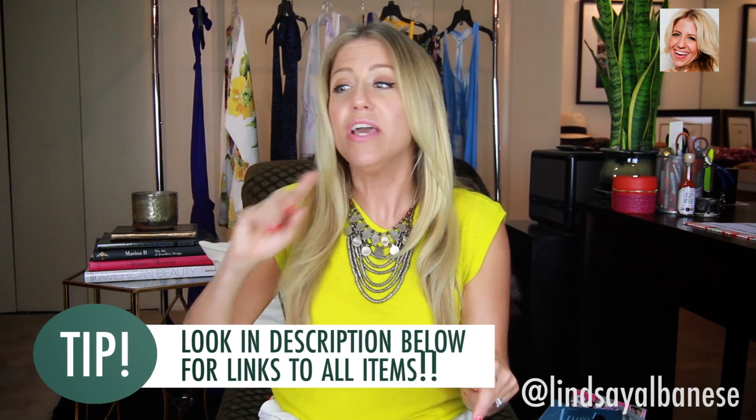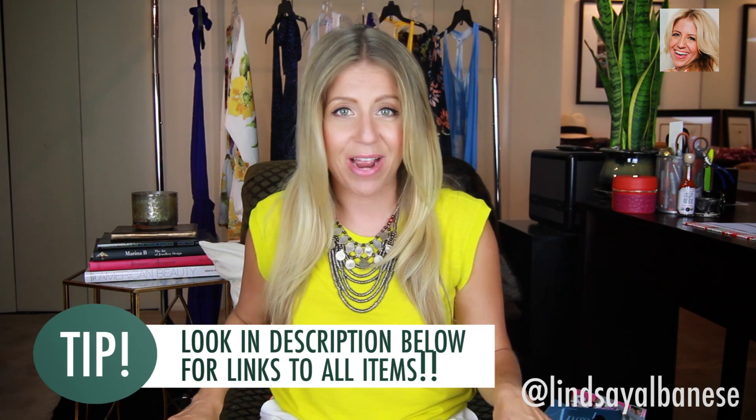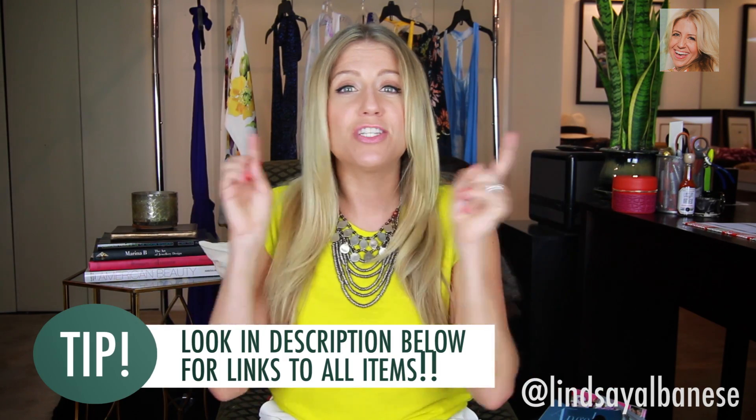Big boob ladies! I see a lot of you girls loving the bandeau. Now I have these — my boobs are not small, they are big, and the bandeau, the one strap across, a lot of times just drags them down. My suggestion to you — I'm actually going to show you some bathing suits and you guys can click on the description below. These are all bathing suits that I wear, so they're tried and true and passed the Lindsay test.